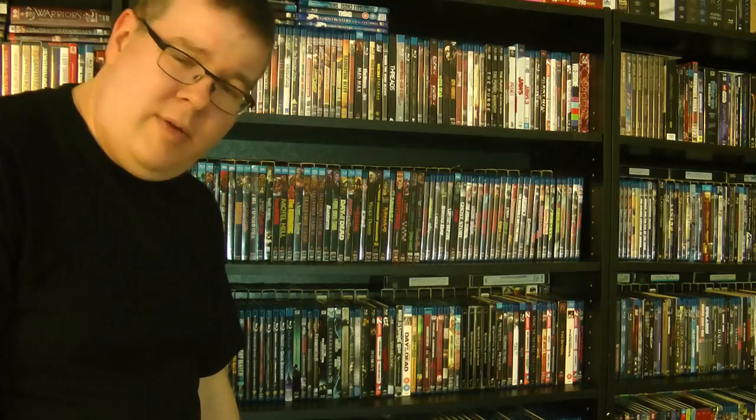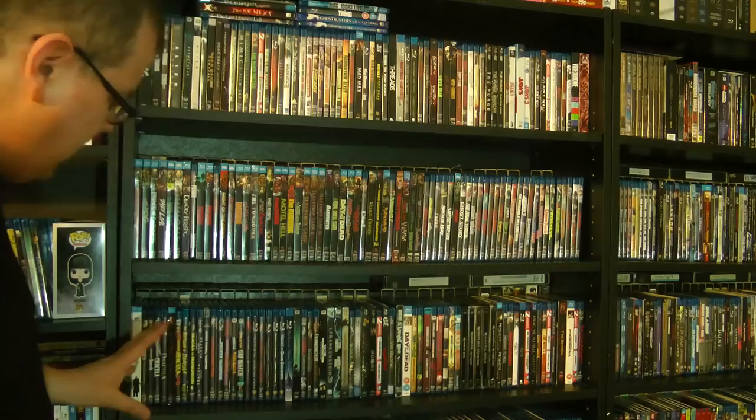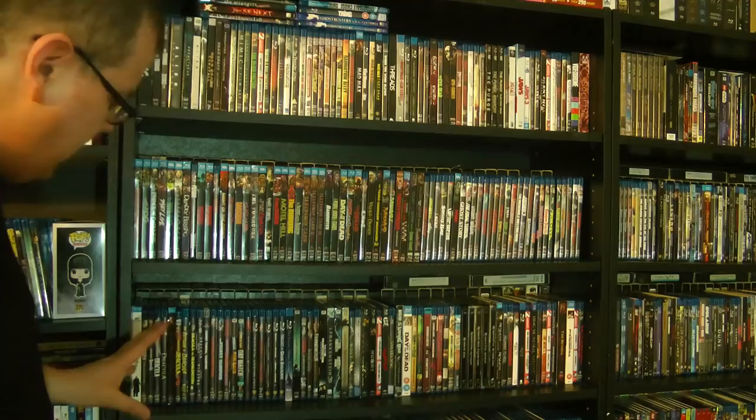Alrighty, that is it for this one. Next time we're going to hit up this shelf here, which has quite a variety of stuff — we've got vampires, Frankenstein, werewolves, zombies, and a little bit of foreign horror as well. So I hope you'll check that out.